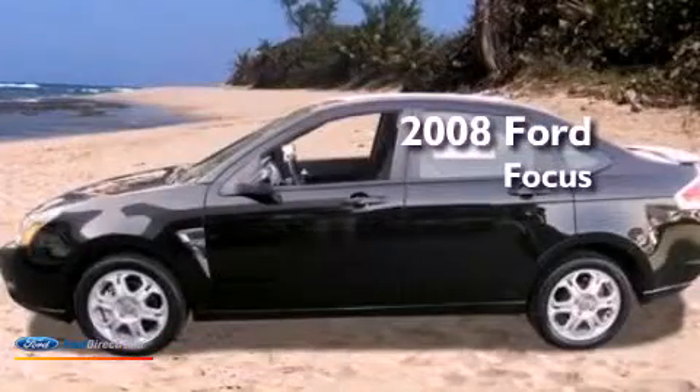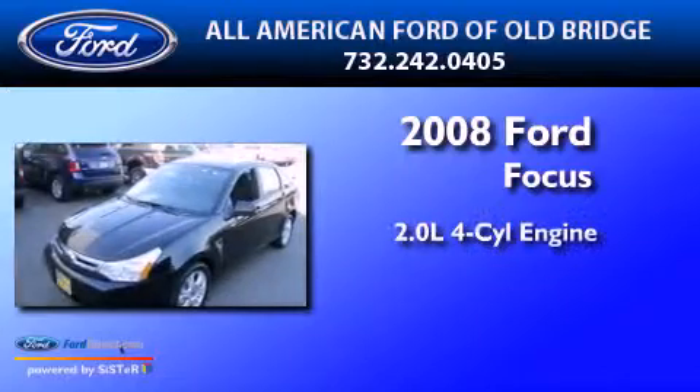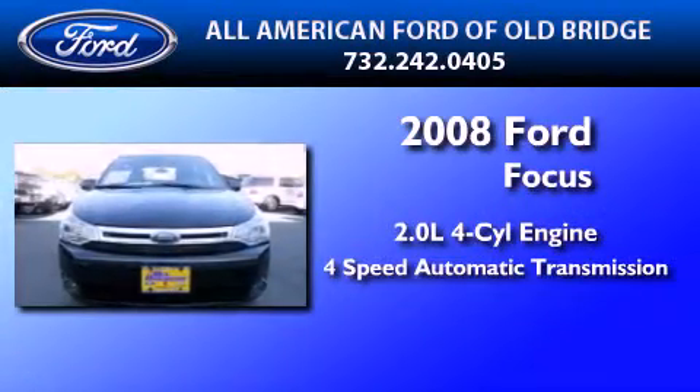This is a certified pre-owned 2008 Ford Focus. It features a 2.0 liter 4-cylinder engine and a 4-speed automatic transmission.